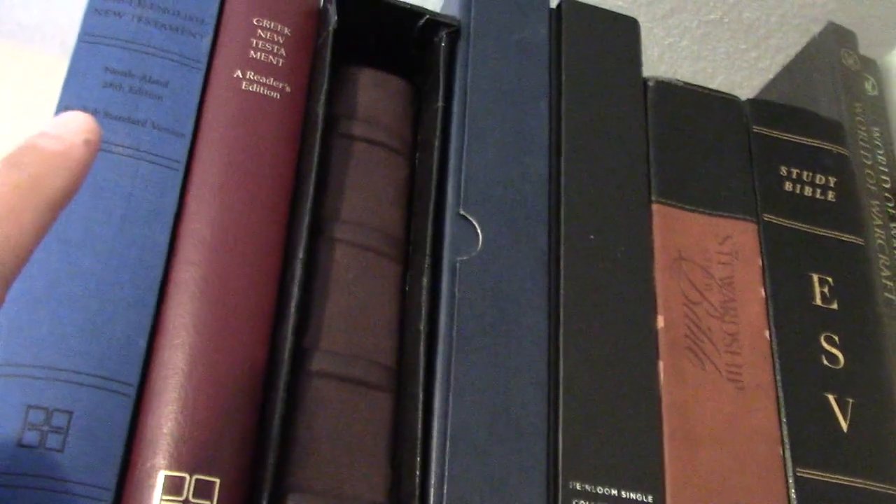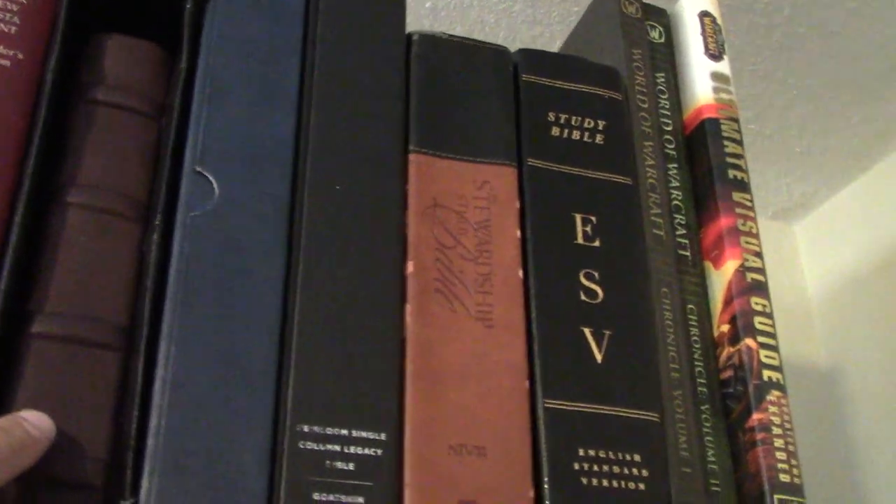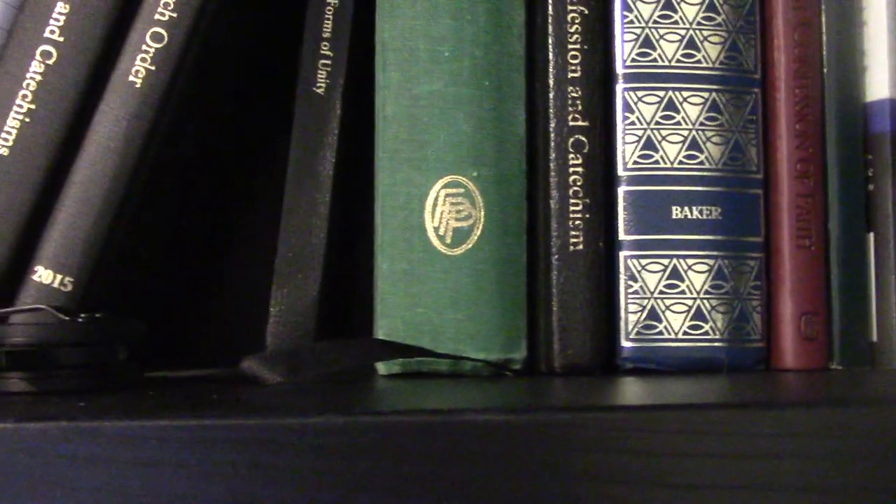Now finally the right shelf. More Bibles: an ESV–NA28 side-by-side, UBS5, Go-Pound, NA28, and various Bibles plus some nerd reference tools. And this is my confessions and creeds shelf — some are missing right now for my project — but we have Schaff on the Creeds of Christendom, the Westminster Confession of Faith, the London Baptist Confession, the OPC Book of Church Order, and similar items.